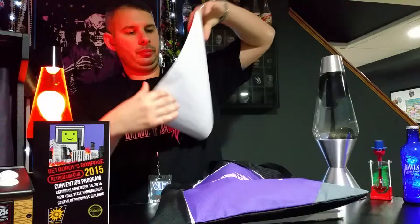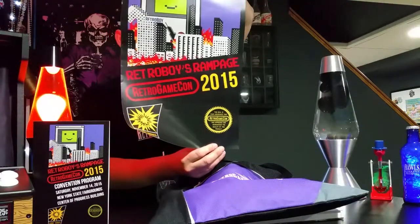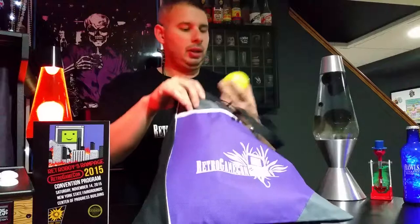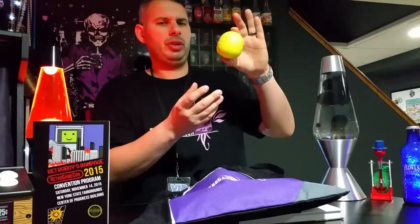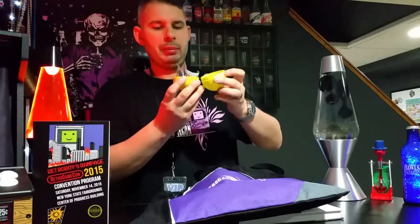You get a poster done in the black box style — Retro Boy's Rampage. Let's see what else is in the bag. I forget what this is called, but I think it's called Tam Toys. This was a Zelda one, though the label came off of it.